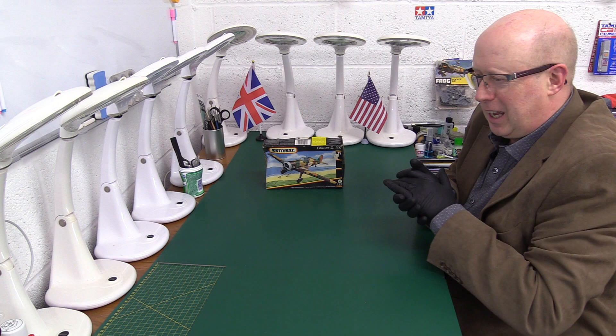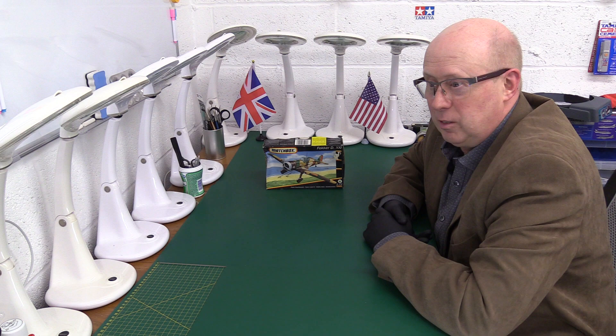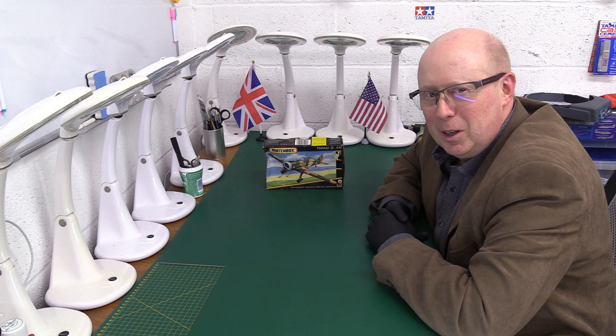Well, today, as the title somewhat cheekily suggested, we have a couple of little Fockers to have a look at. We're not joking — this is actually a couple of kits that have been loaned to us by our great friend John Fogo, a friend of the channel.